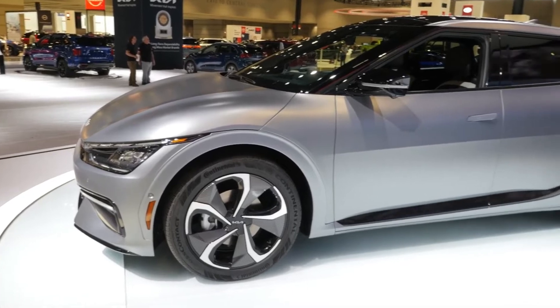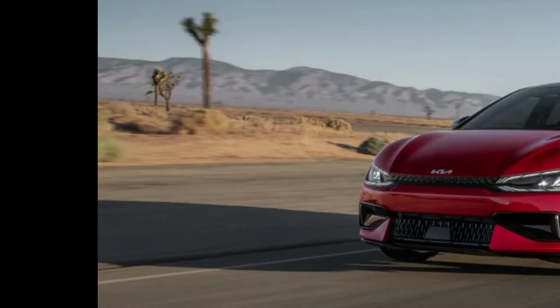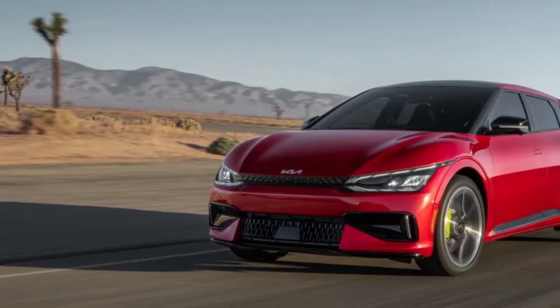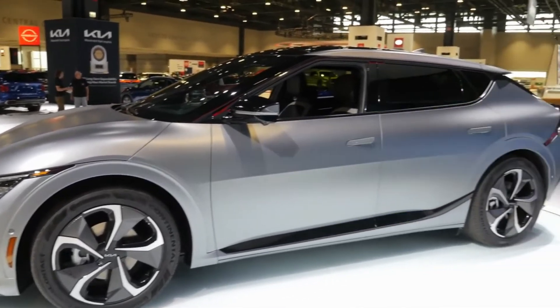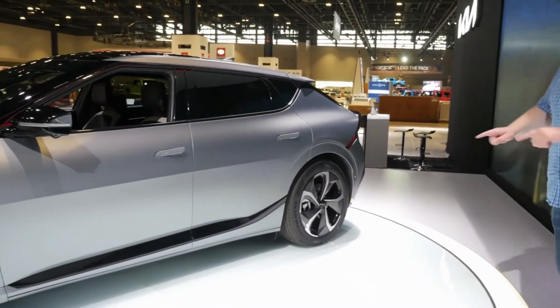The EV6 GT ushers in the next chapter of the Plan S electrification story for Kia, elevating the EV6's thrilling performance and effortless drivability beyond expectations, said Steven Center, Kia America COO and vice president. Moving toward our tailpipe zero emissions goals has never been as exhilarating.